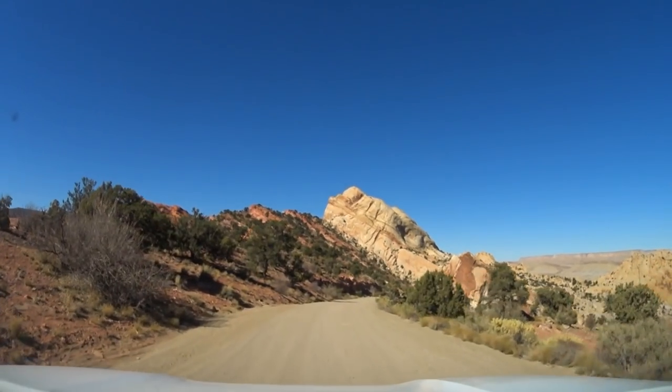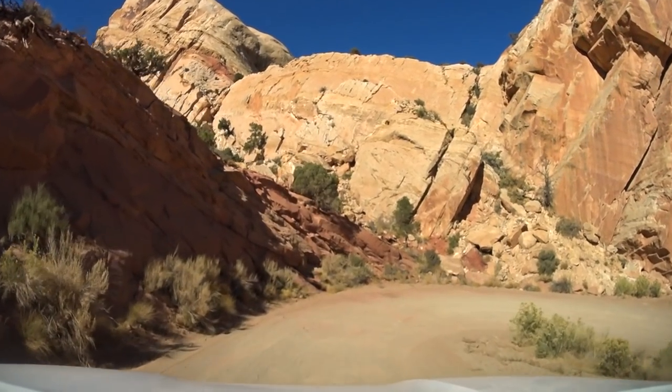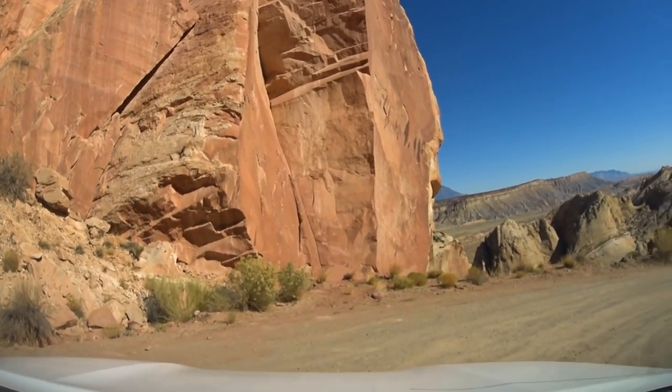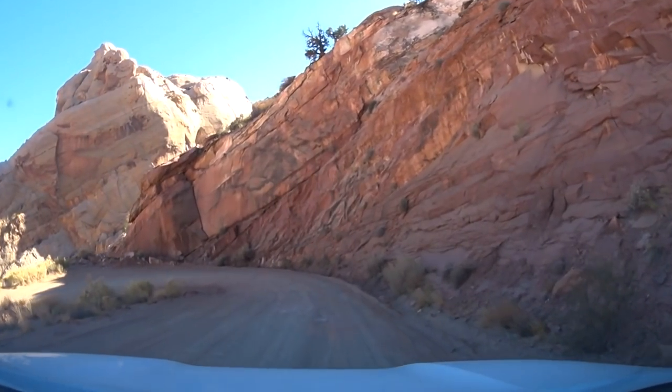One of the most common questions I hear about the switchbacks is how difficult they are to drive and if four-wheel drive is needed. Honestly, you could drive a passenger car down as long as the road isn't wet and muddy. Apart from bad corrugations in the road that might rattle your teeth out, you could easily drive this in a Toyota Camry.